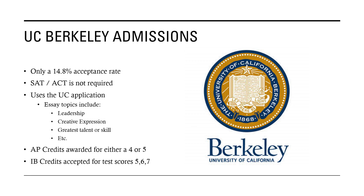They use the UC application, and some essays on there cover topics like leadership — what you've done and what you've been a leader in — your creative expression such as art, and what your greatest talent or skill is. There are about five other essay prompts as well. They award AP credits for a 4 or 5 on your AP test, and IB credits for a 5, 6, or 7.